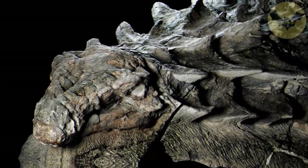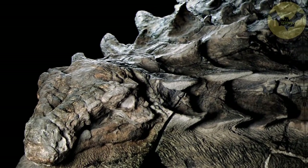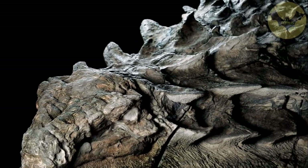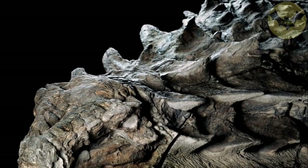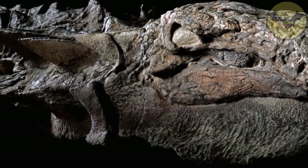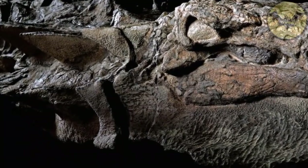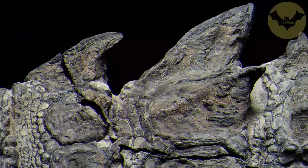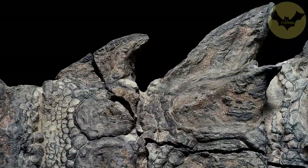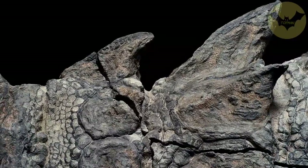Number 4: Dinosaur Fossil. The finding of this dinosaur fossil occurred by coincidence, on behalf of a group of miners. It is a nodosaur, an herbivorous species which, after dying, ended up at the bottom of the ocean. Thanks to the ocean's minerals, the remains were protected and intact, while its exterior was transformed into an armor of fossil texture.